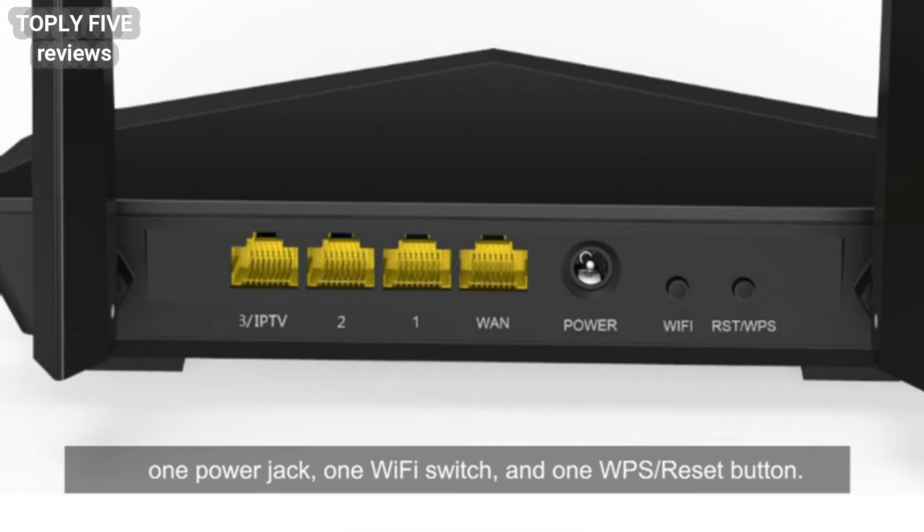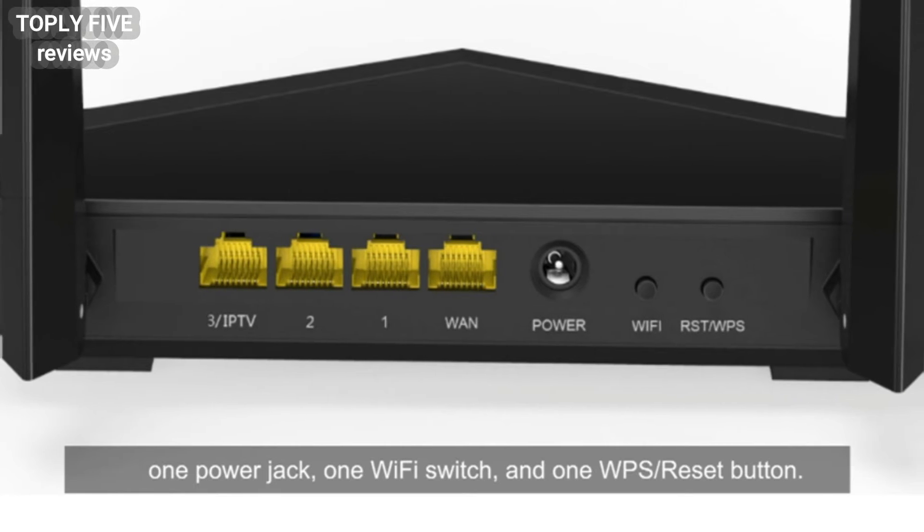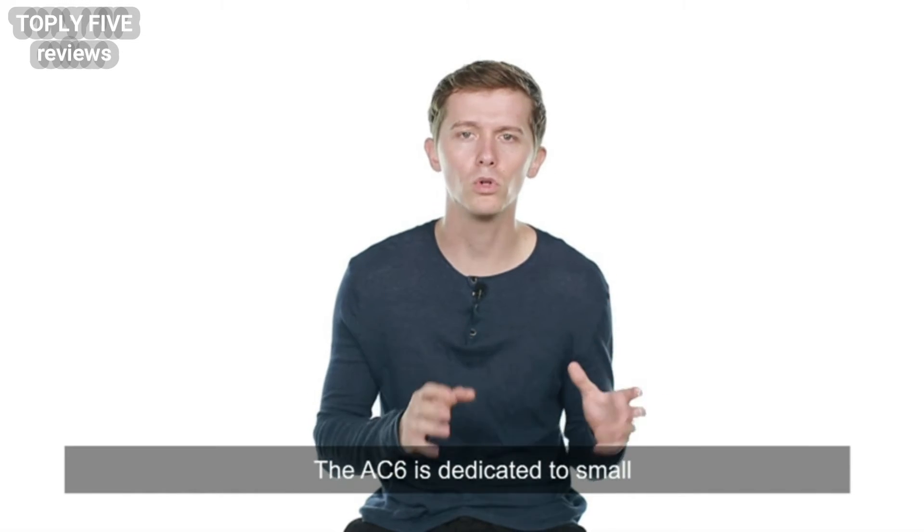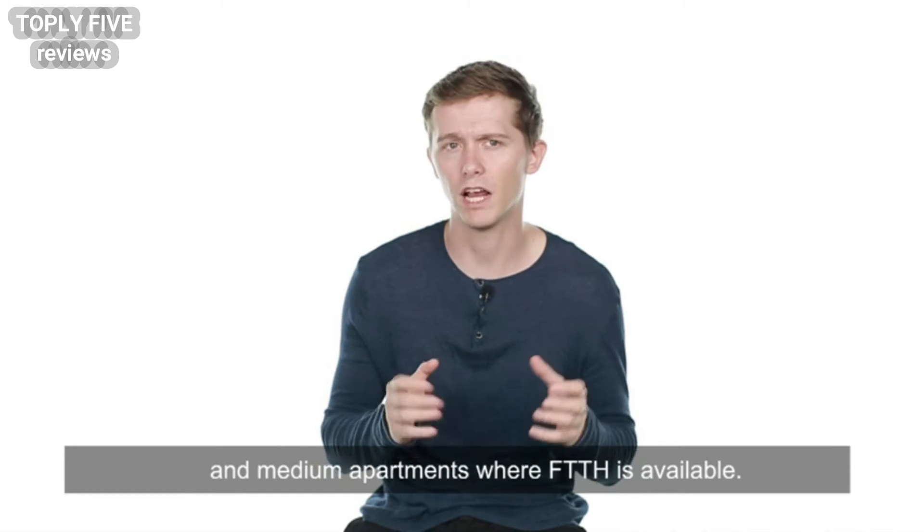On the back panel, there are 4 ports, one power jack, one Wi-Fi switch, and one WPS reset button. The AC6 is dedicated to small and medium apartments where FTTH is available.